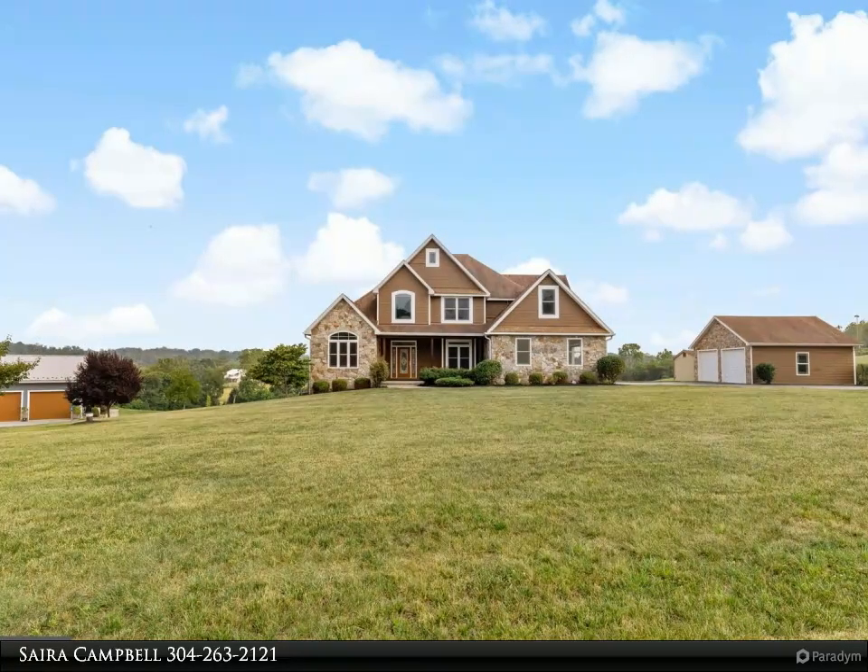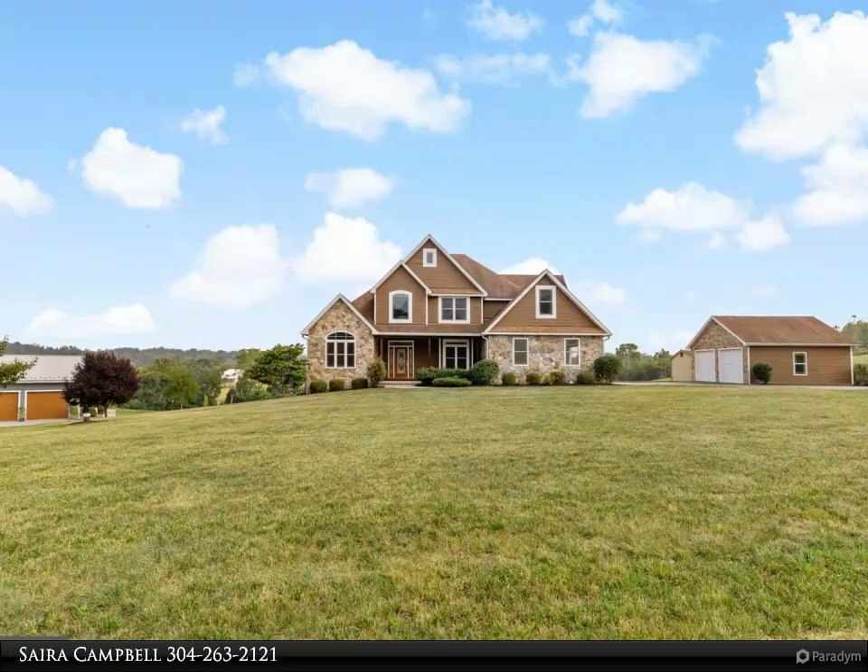The three additional bedrooms upstairs all feature large walk-in closets, and a bonus room with skylights that can be used for multiple purposes such as a gaming room, lounge area, school room, or reading nook.